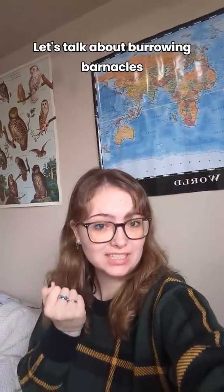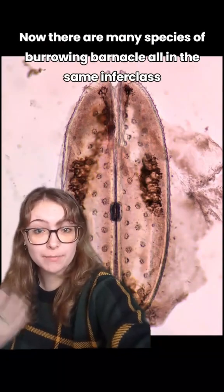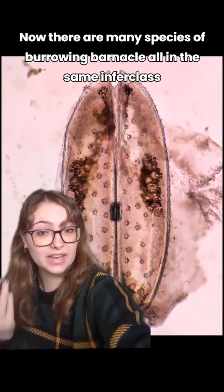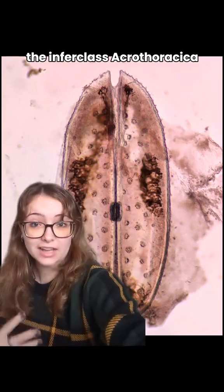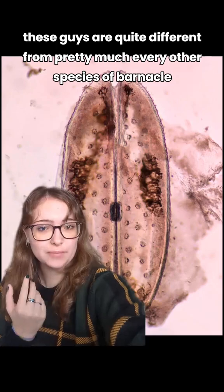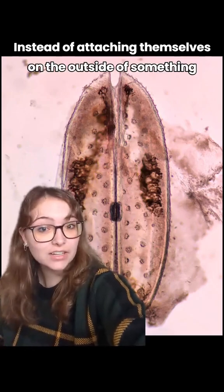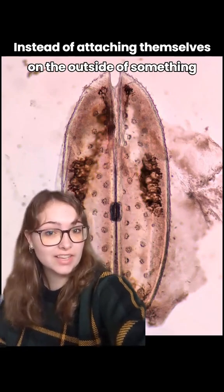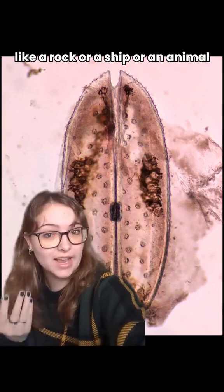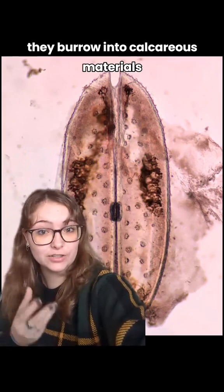Let's talk about burrowing barnacles. This is a burrowing barnacle. Now there are many species of burrowing barnacle, all in the same infraclass — the infraclass Acrothoracica. These guys are quite different from pretty much every other species of barnacle. Instead of attaching themselves on the outside of something like a rock, a ship, or an animal like a sea turtle or a whale, they burrow into calcareous materials.